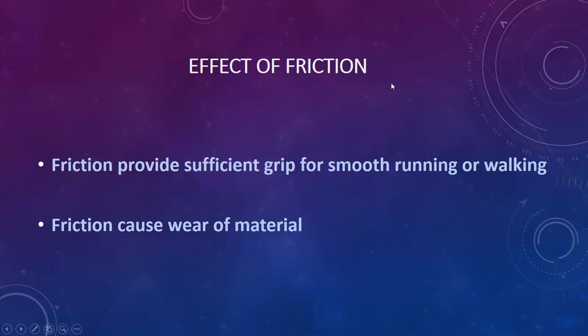Now, what are the effects of friction? There are many advantages and disadvantages. The main advantage is that friction provides sufficient grip for smooth running or walking. When you are moving on a bike or running, there is friction between your chappal and the surface. When moving on a vehicle, there is a grip between the tire and the road surface — that is due to friction.